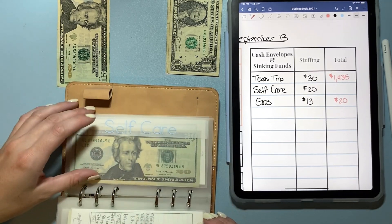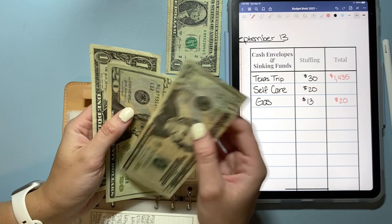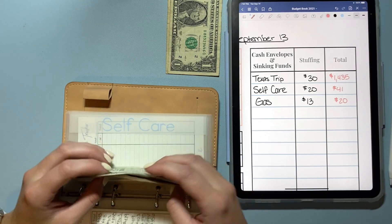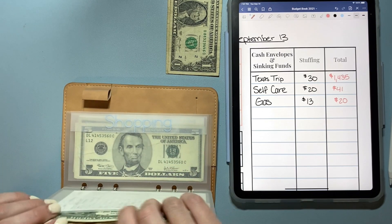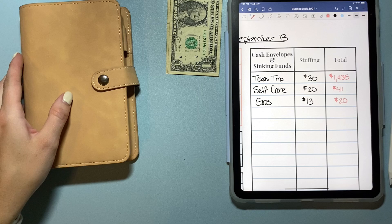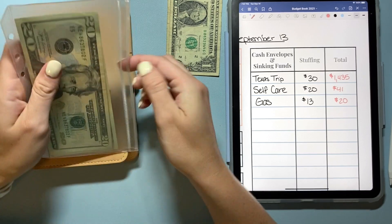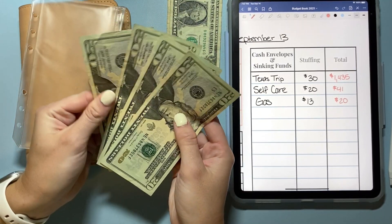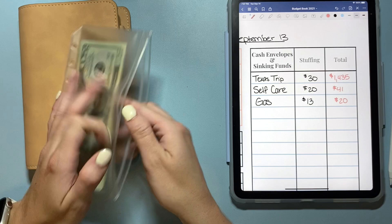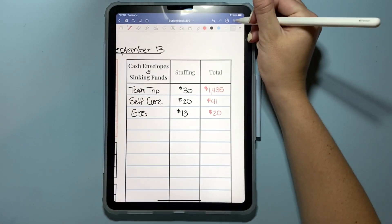I'm also stuffing self-care because I have a haircut at the end of the month, so I'm putting $20 in there — now I have $20, $41 in self-care. As for the mystery two dollars, I'm just going to put them with the rest of my extra cash that I keep at home in this little envelope — I have some $20s there — and I'll take them to the bank at some point.